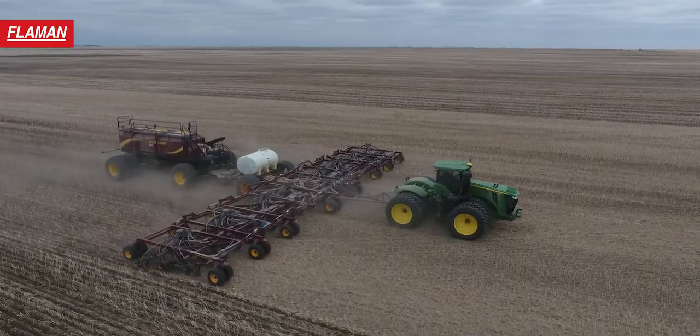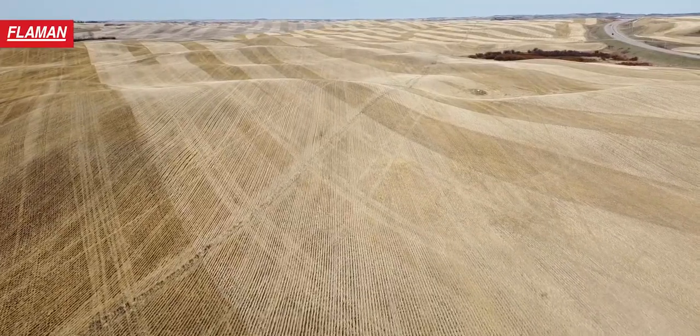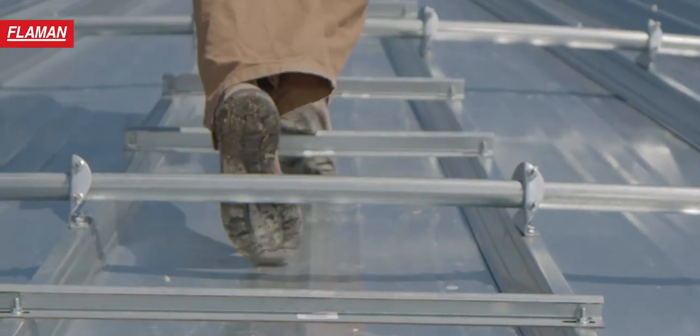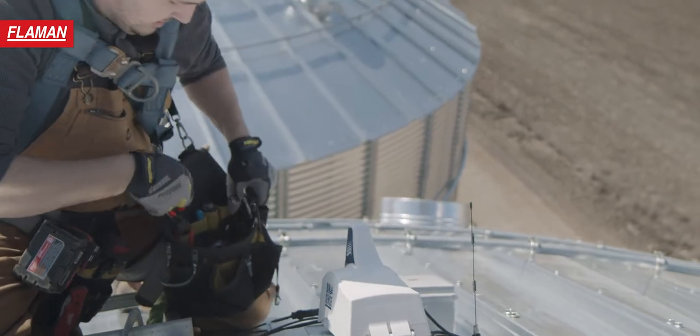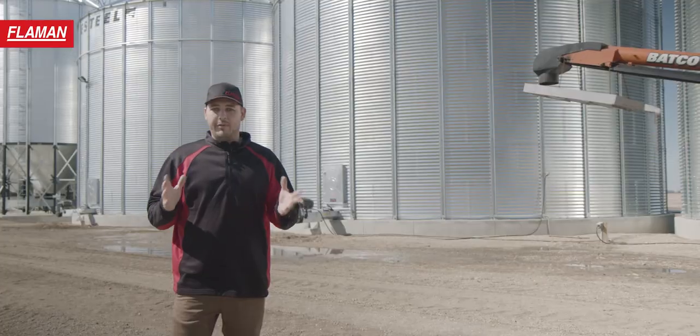We at Flamen want to help you with making an informed buying decision that will benefit not only yourself now, but your whole farm operation for generations to come. Our experts at Flamen will help you decide what product will fit your farm and to support you however that looks like.